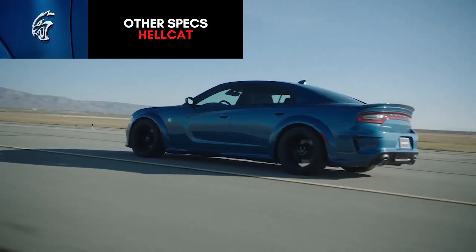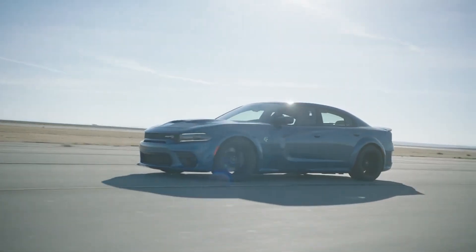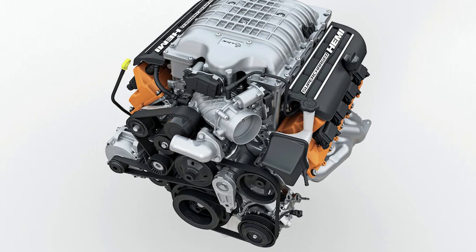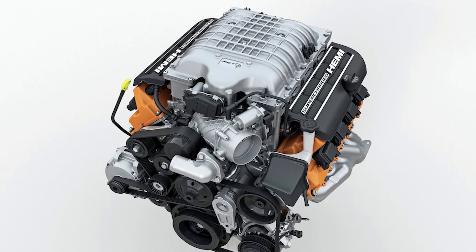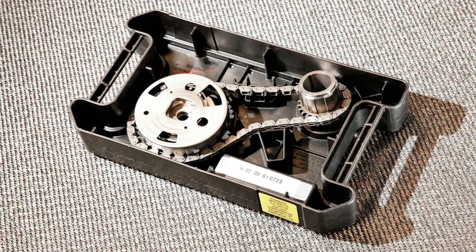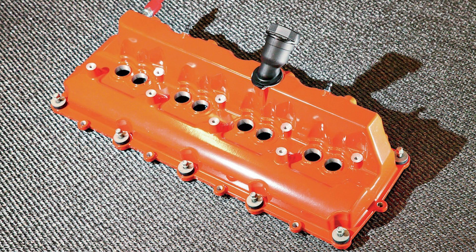For the standard Hellcat, it has a 9.5-to-1 compression ratio and the engine itself weighs 690 pounds. Zero W40 Pennzoil Ultra Synthetic Oil is used from the factory with a capacity of 6.6 liters or 7 quarts. Maximum engine speed is 6,200 RPM. The Hellcat also has orange aluminum valve covers.